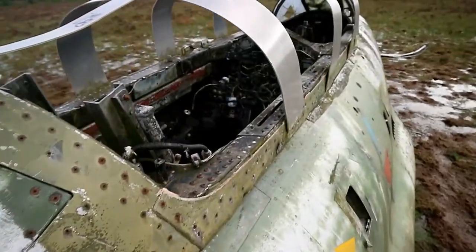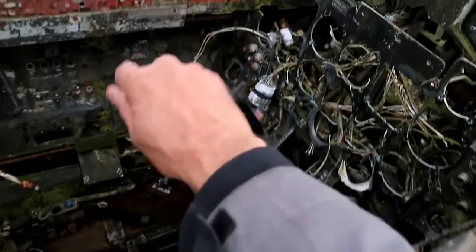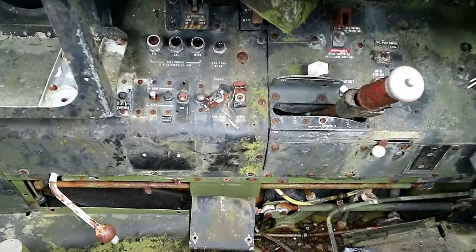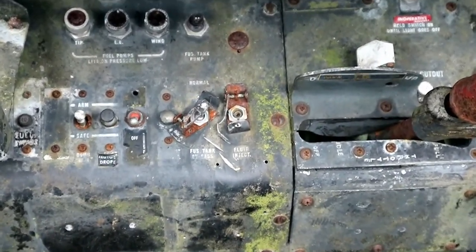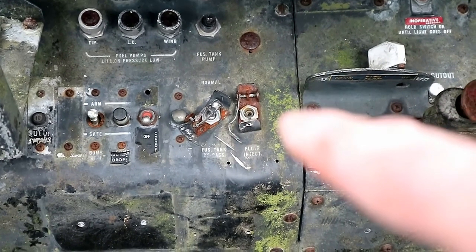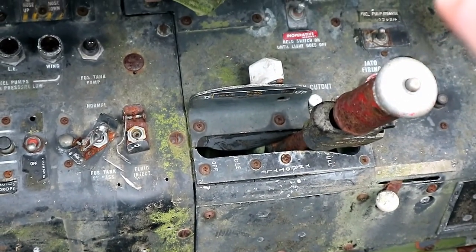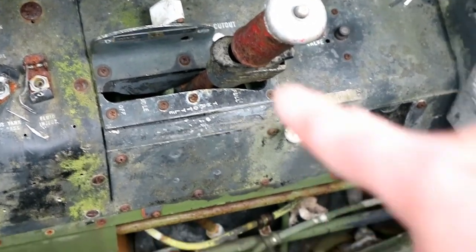This must be really eerie if you just stumbled across this. Let's look on the other side. Let's have a zoom in — see if you can pick up some of these. Fuel pump light on, fuel pump, fused tanks, horn cut out, hold switch until the light goes out, fuel pump override, throttle.